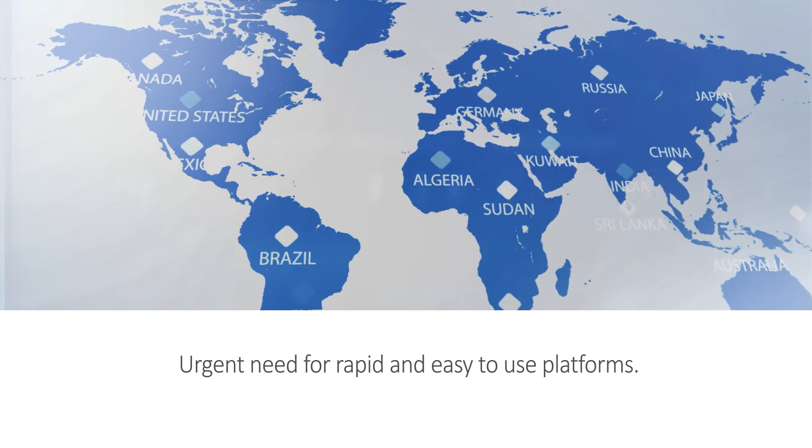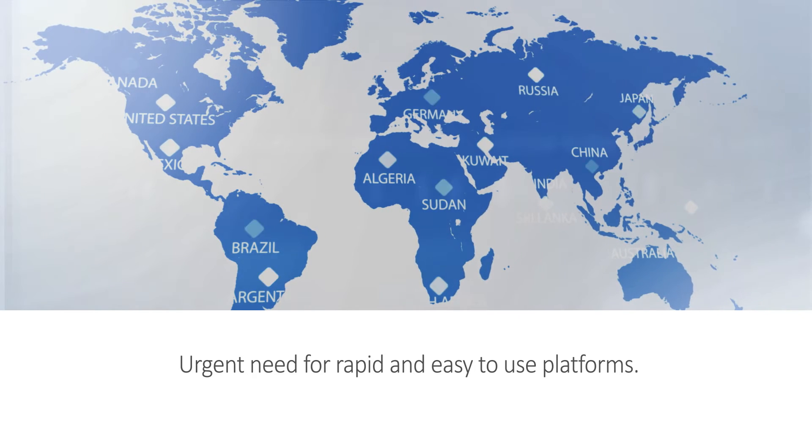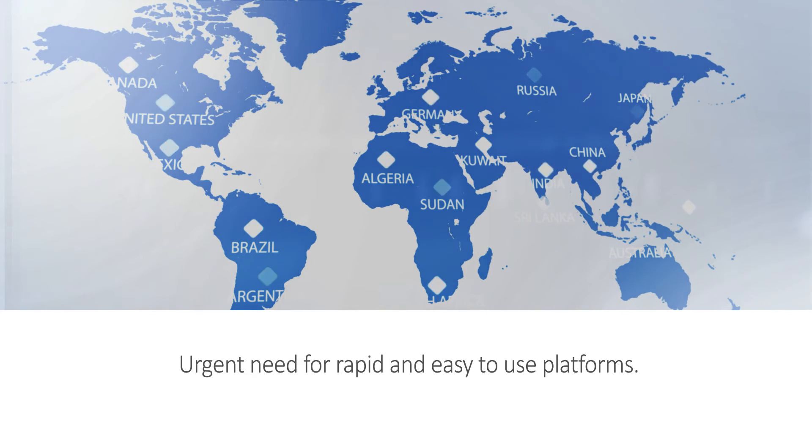Therefore, rapid and easy-to-use platforms are urgently needed to meet the demands of the primary care and screening markets.